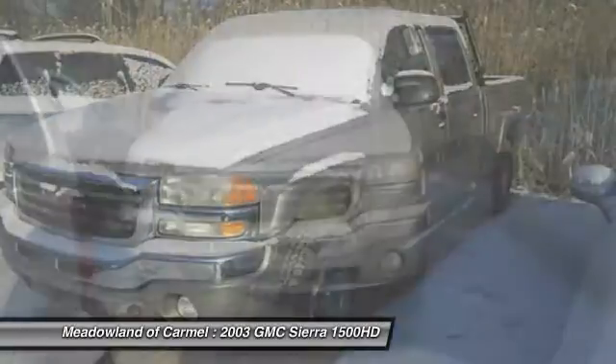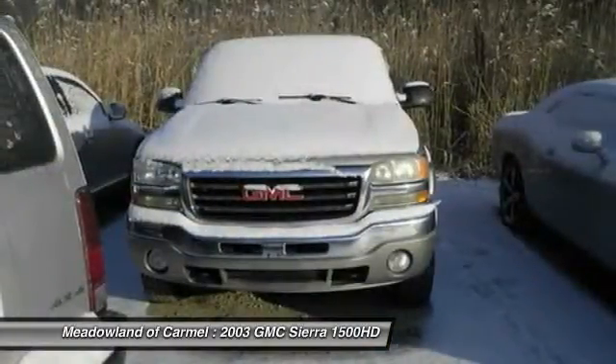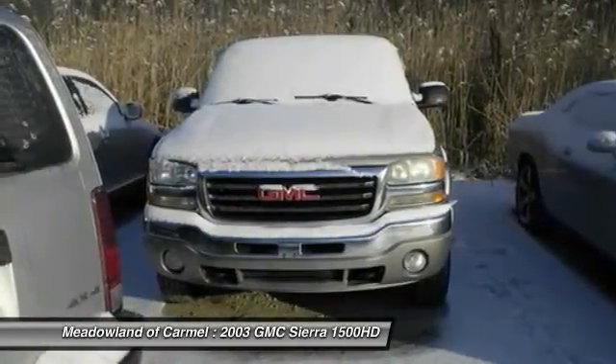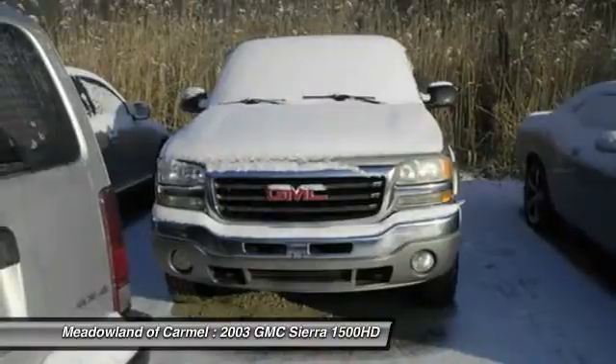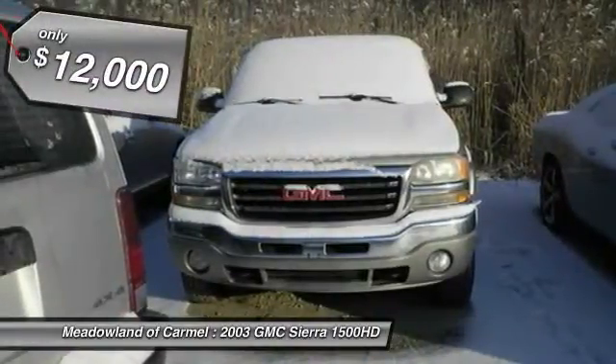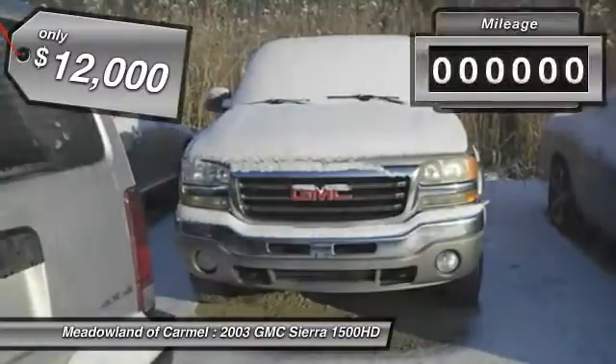Sierra 1500 now comes standard with a Vortec 6.2-liter and 5.3-liter V8 engine and an electronically controlled automatic transmission that combines high max hauling capability with precise control, and is priced below $15,000.